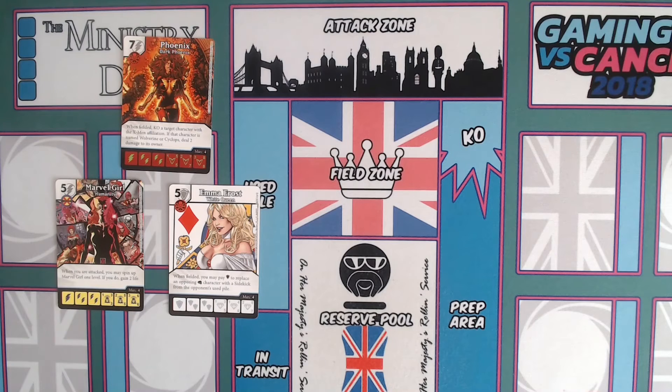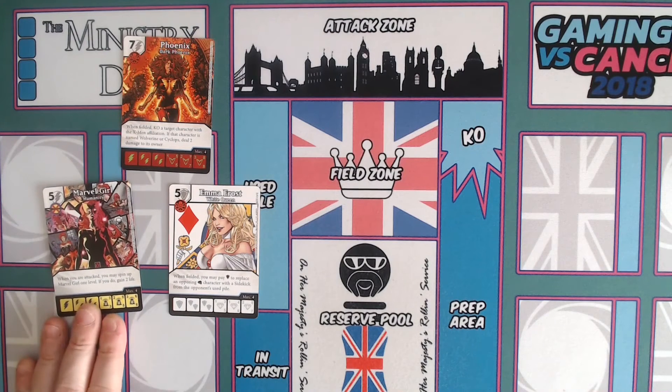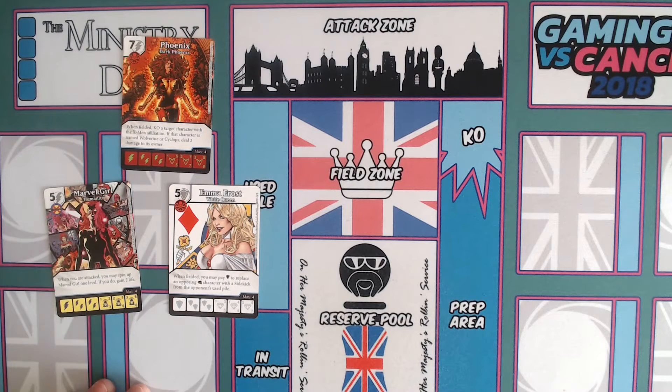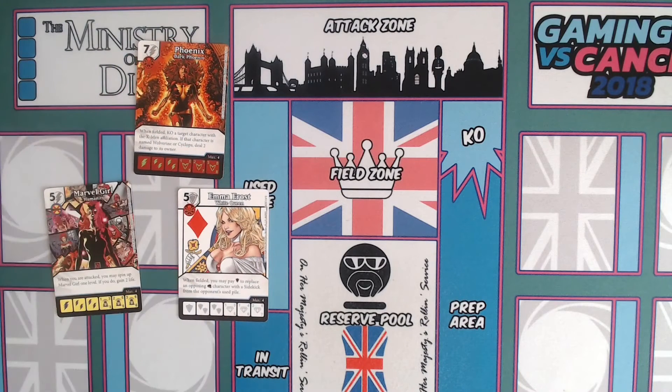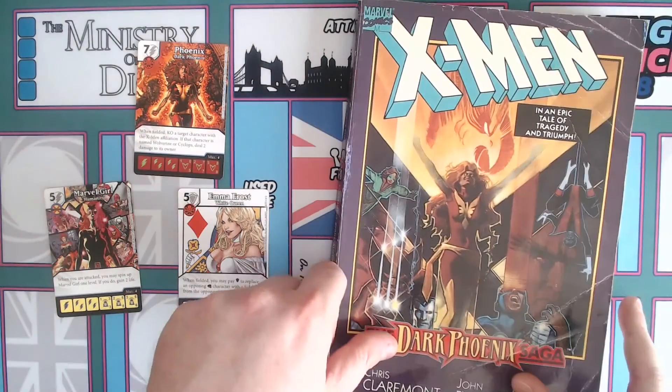Some organized play kits were just reprints with alt art on them, with game text matching what was in the expansion they were aligned to. Others were brand new promos with their own game texts, just to make them a little more special and interesting. Now let's talk about the context of the storyline: the Dark Phoenix Saga.